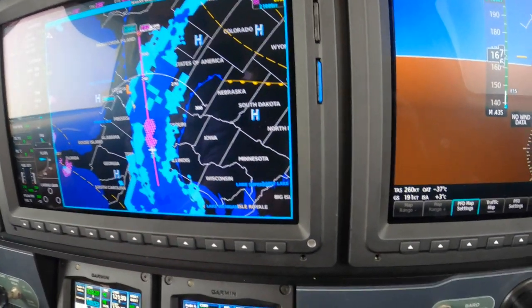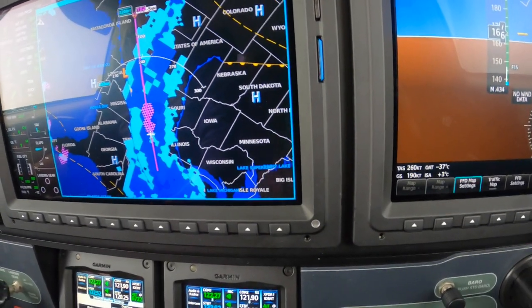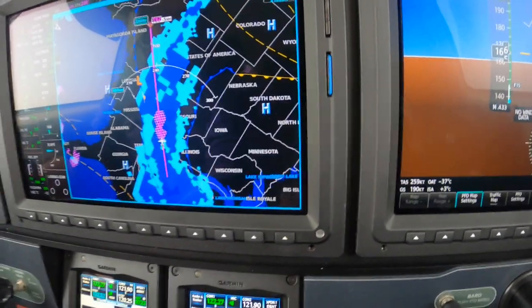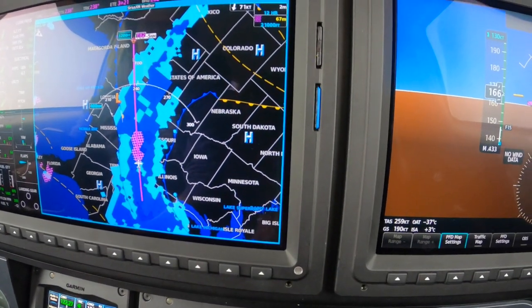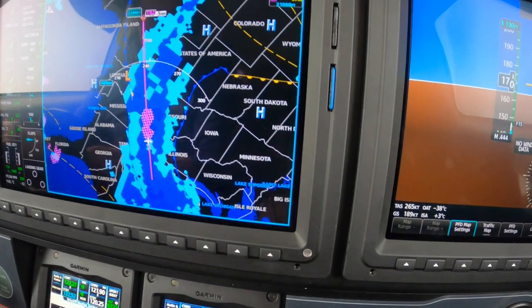Let's look at FL210 — you can see it's pretty nasty there. So the question is: if we had to make an emergency descent, would we go straight ahead? The answer is no. I would argue a right turn or a left turn — either one — would be the correct way to go.